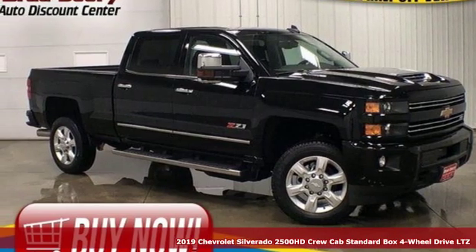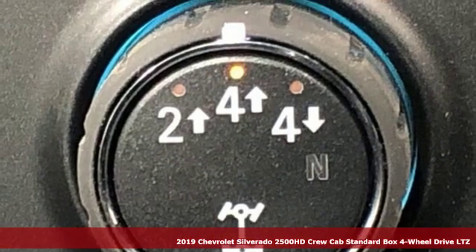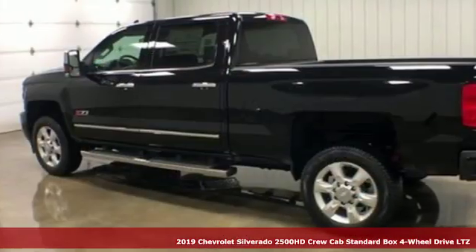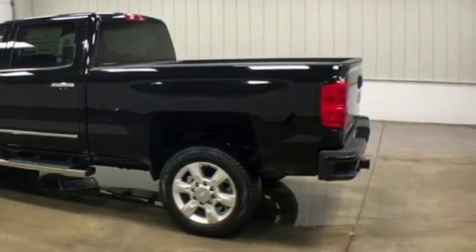Here's a new 2019 Chevrolet Silverado 2500 HD. Performance, value, durability — Chevy. And with features like these, every drive's a pleasure.